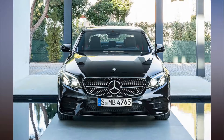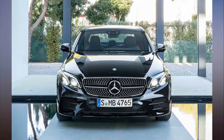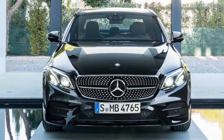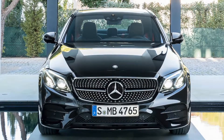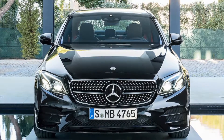To become an IIHS Top Safety Pick Plus vehicle, all vehicles must offer industry-leading front, side, rear, and rollover crash protection. In addition, all cars must feature proactive crash prevention and advanced headlight technology. The IIHS is putting more focus on passenger safety this year.